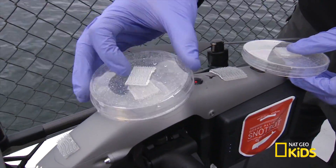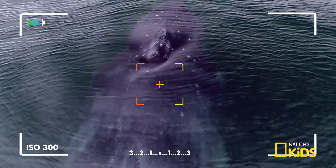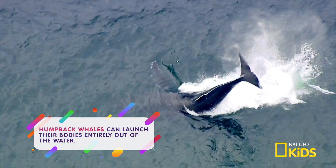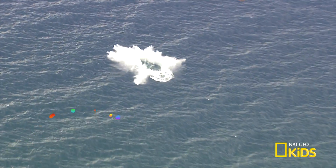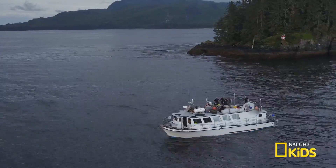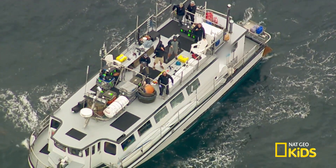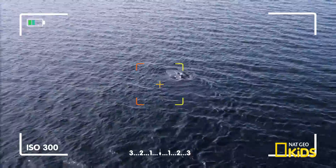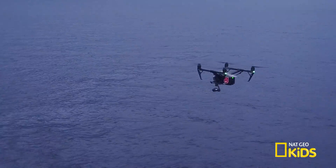The Snot Bot captures samples, images, and data about the whale's body health, DNA, and behaviour, which is used by scientists to help protect the species and learn about and care for these endangered creatures in a whole new way.